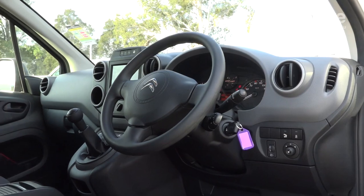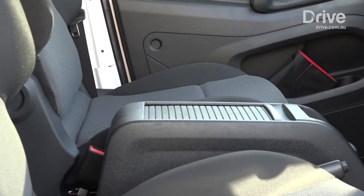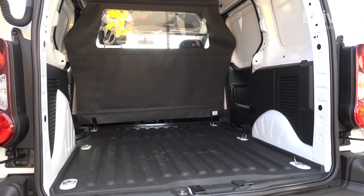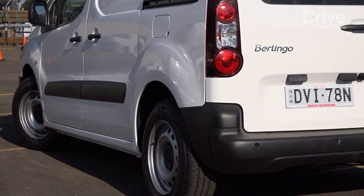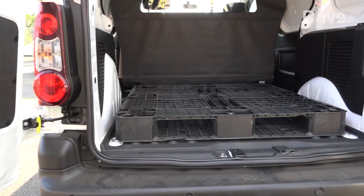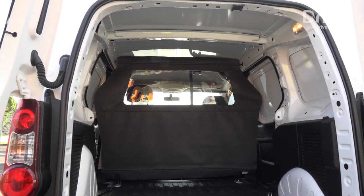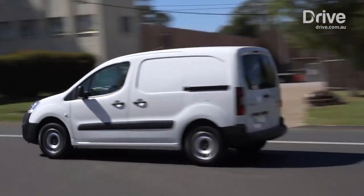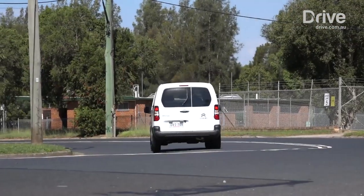There's a host of smart touches in the cabin too, with plenty of hidey holes for small items and paperwork. The 3.3 cubic metre load area is amongst the smallest of this trio, but it is easy to access with sliding doors on each side and twin barn doors at the back. There's a rubber floor to keep loads in place, a cargo barrier and six tie-down points. The Berlingo can carry up to 850 kilograms, though the engine needs to be revved hard with a load on board.